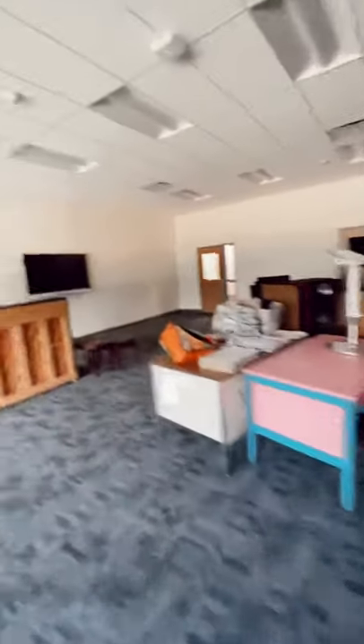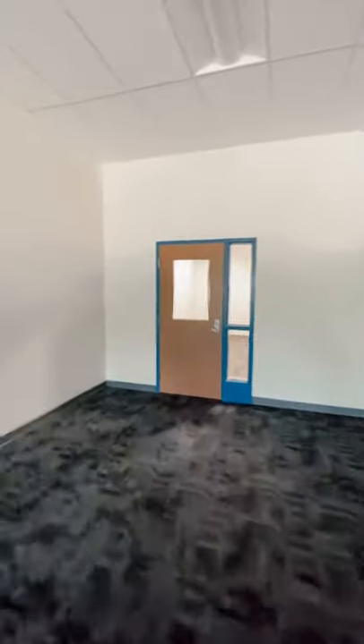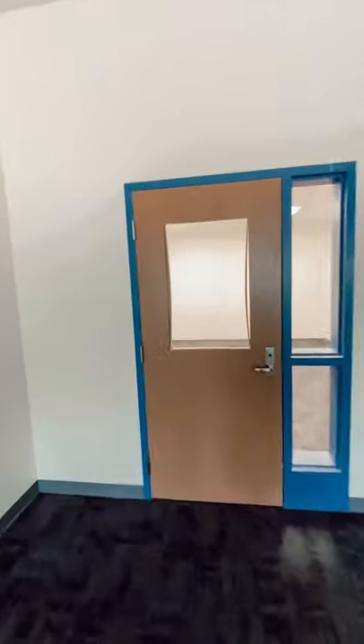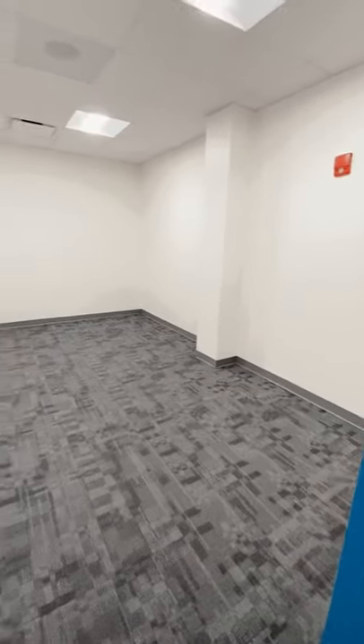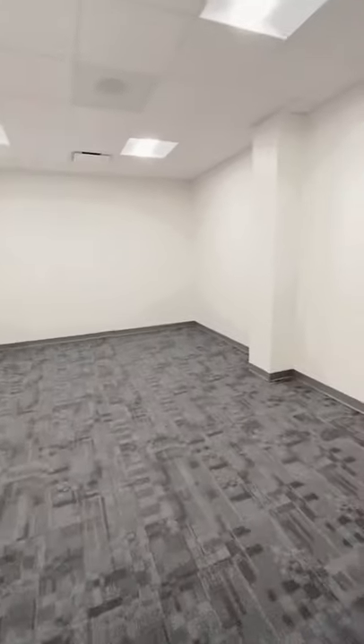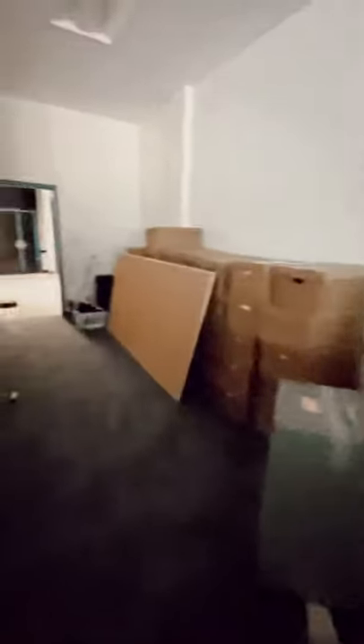We've got some nice practice rooms here as well. This first one is rather large and could fit quite a few people, although Miss Pickering may have her office in here and she may need one of these two for storage. The other one is not quite as big but still a decent sized practice room. So that is the orchestra space.